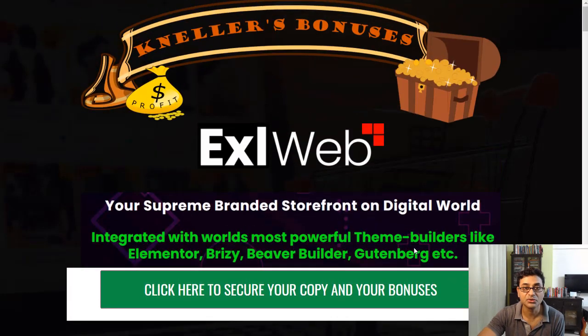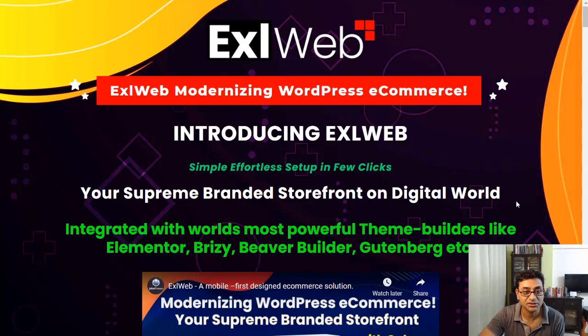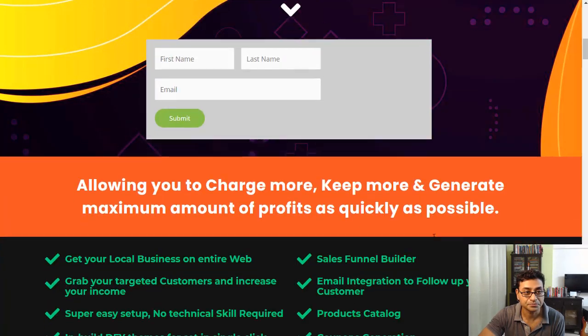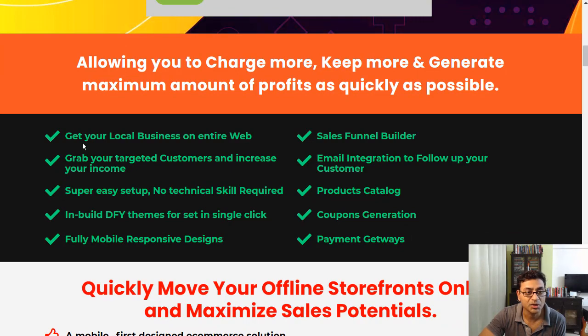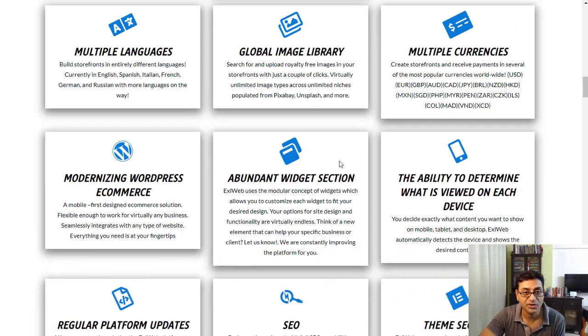If you pick it up, clicking the link below will take you to the product page. Essentially it helps you get your local business on the web, grab targeted customers, with super easy done-for-you themes. It's fully mobile responsive and includes a sales funnel builder, email integration, product categories, coupon generation, and payment gateway — all integrated.